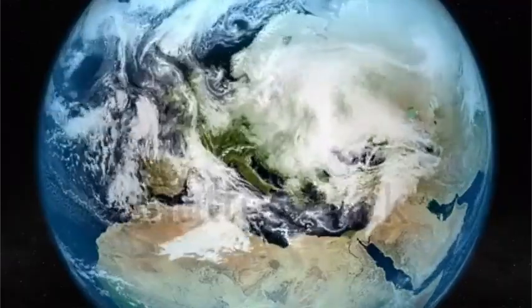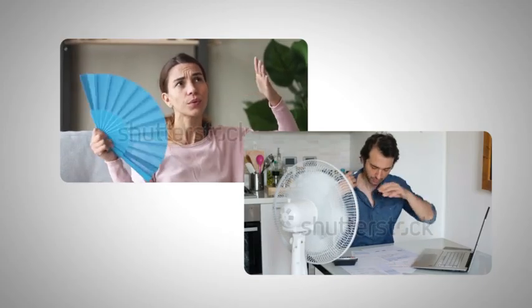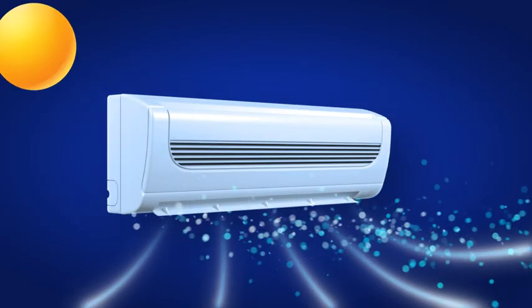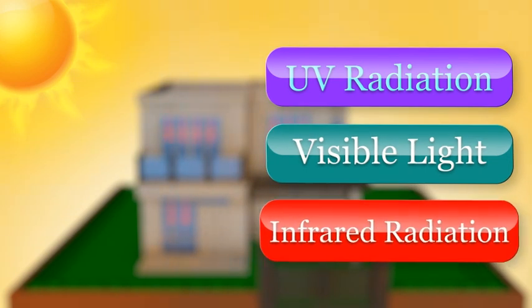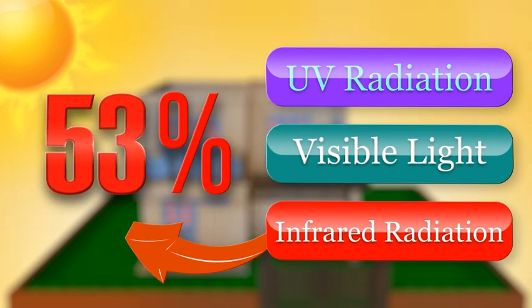The world is going through a climatic crisis. Temperatures are rising and impacting our lives in many ways. Our dependence and usage of air conditioners are increasingly inevitable due to solar heat seeping through the roof. The major contribution is by the infrared rays from the sun, which account for 53% of the spectrum and produce most of the heat.